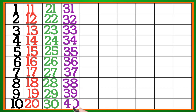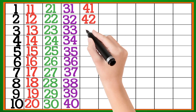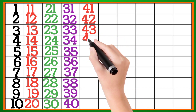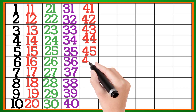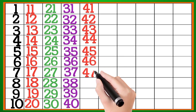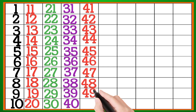37, 38, 39, 40, 41, 42, 43, 44, 45, 46, 47, 48, 49, 50.